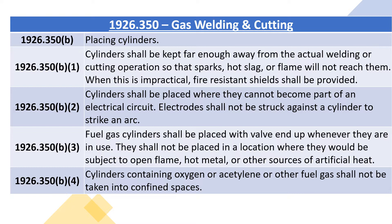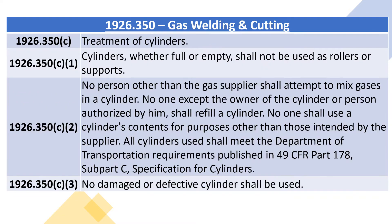1926.350B4: cylinders containing oxygen or acetylene or other fuel gas shall not be taken into confined spaces. 1926.350C, treatment of cylinders. 1926.350C1: cylinders, whether full or empty, shall not be used as rollers or supports.